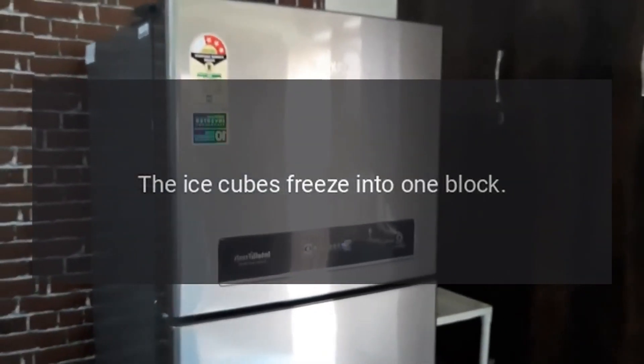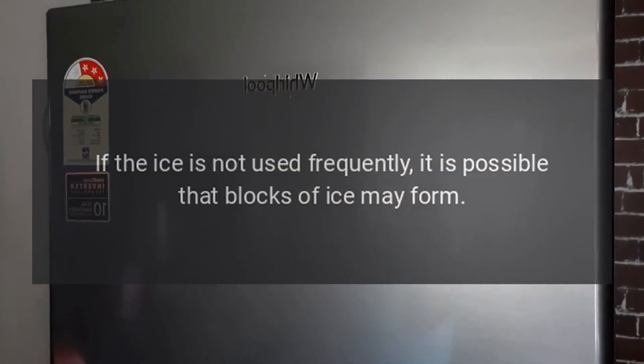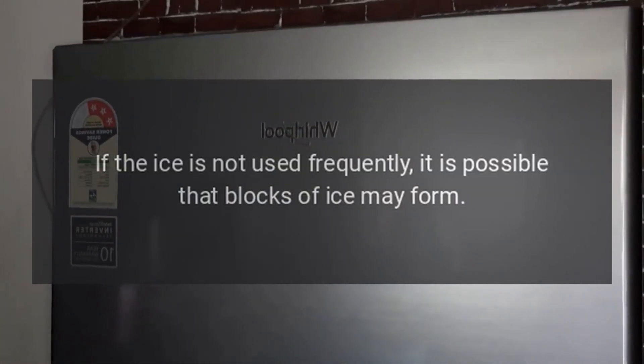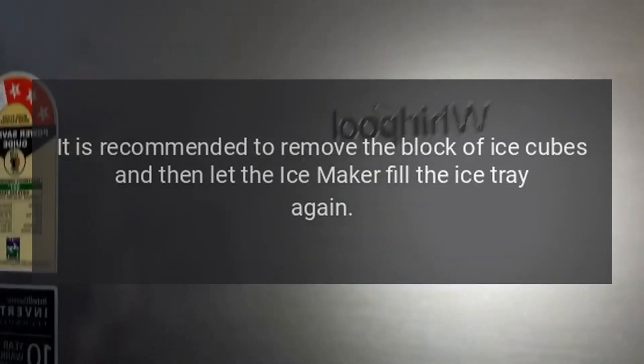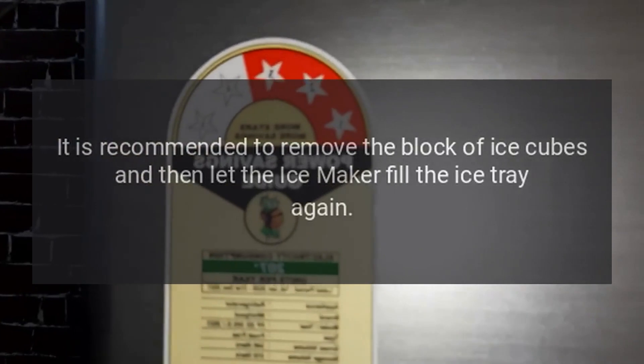The ice cubes freeze into one block. If the ice is not used frequently, it is possible that blocks of ice may form. It is recommended to remove the block of ice cubes and then let the ice maker fill the ice tray again.